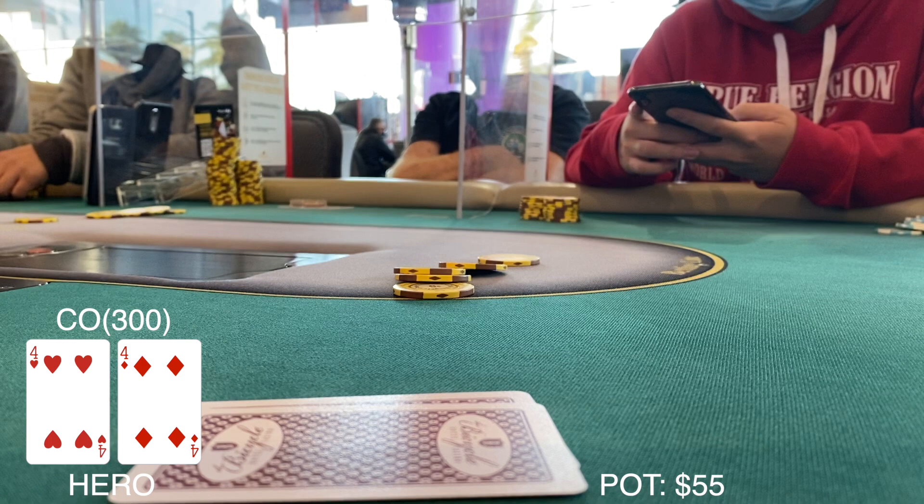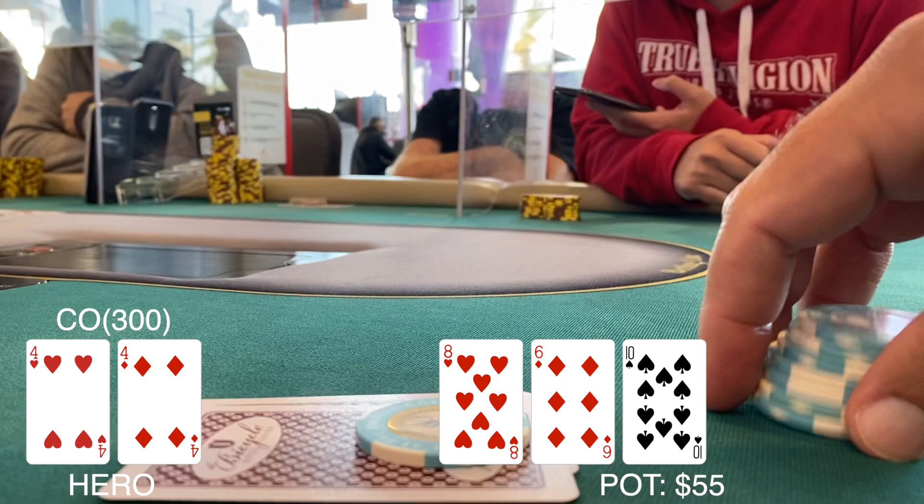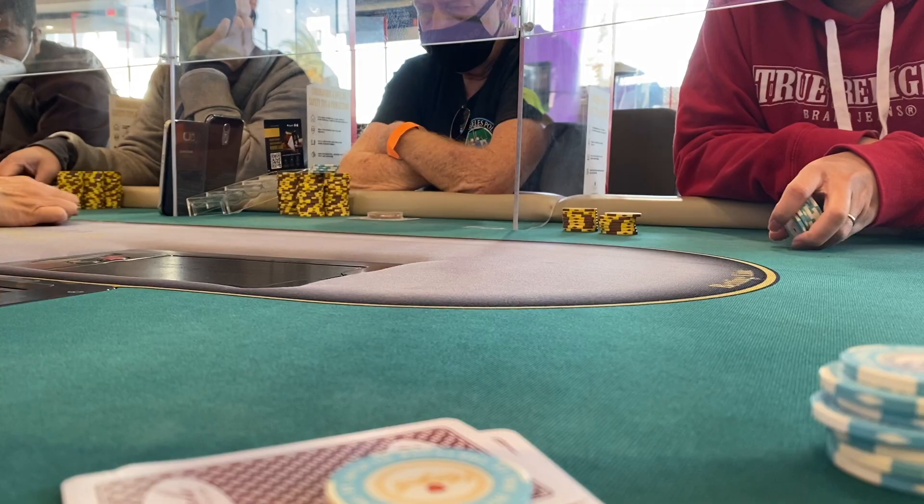Upgrading to pocket fours. An early position player across from me had opened to $25, and with my pocket pair I'm just going to set-mine. Flop comes down eight-six-ten rainbow with $55 in the pot. He pushes out $100 — didn't hit our set so we just muck this one.